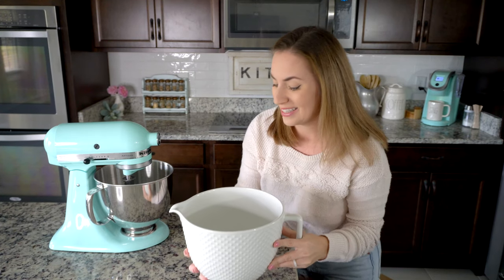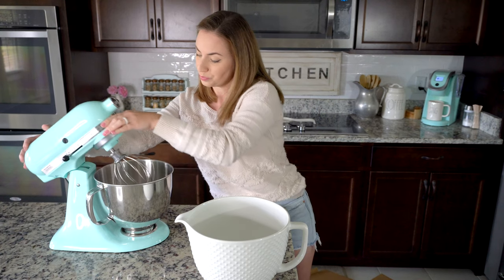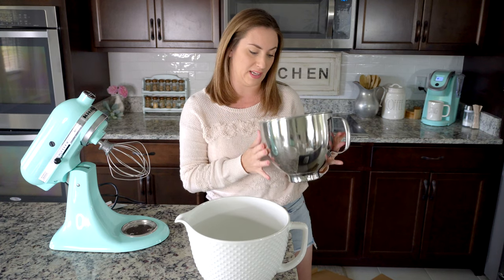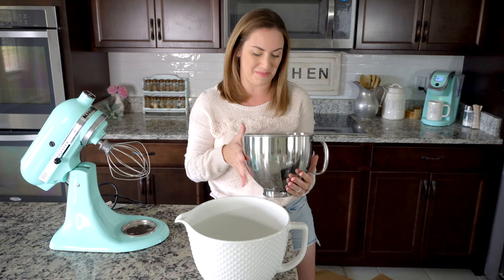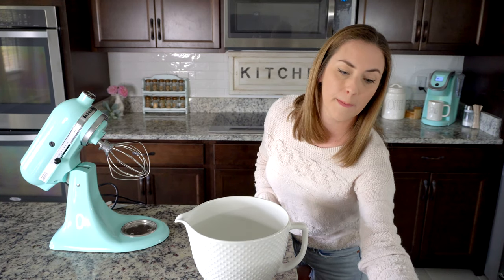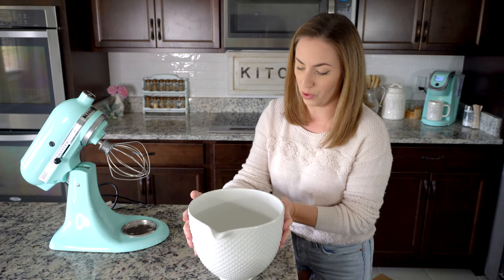Let's go ahead and put it on my mixer. I'm going to unlock it here. I do use the stainless steel bowl for most of my baking because I don't really care about it getting dinged up or putting it in the dishwasher. This is just an easy go-to bowl. I usually trade out my pretty bowls for that when I'm baking — these are more for decoration.